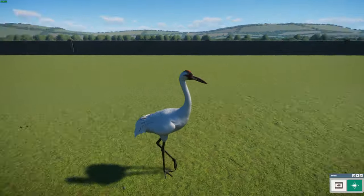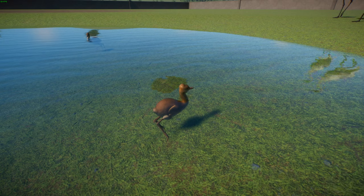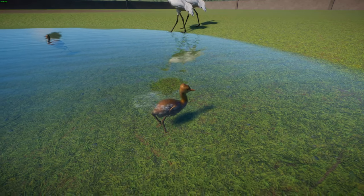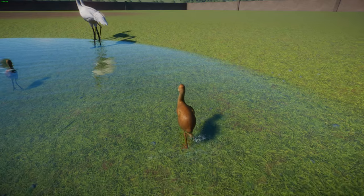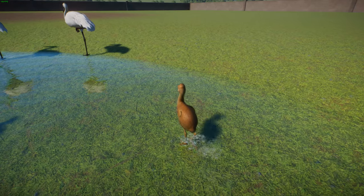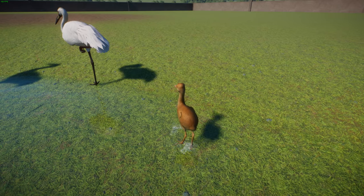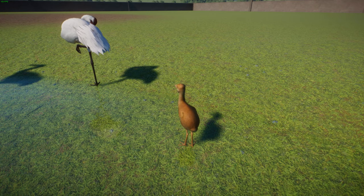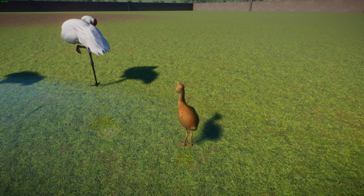Whooping Cranes typically nest on the ground, usually near a marshy area. The female typically lays one to two eggs, usually in late April to mid-May, with blotchy olive-colored eggs about 10 centimeters in length. The typical incubation period is about 29 to 31 days, where both parents brood the young, although the female more directly tends to them. Usually no more than one young bird survives a season. The parents often feed the young up to about six to eight months after birth, and the chick will hang about with its parents for about a year.